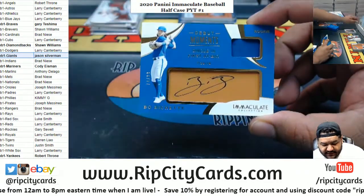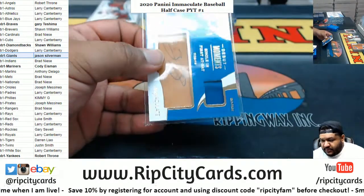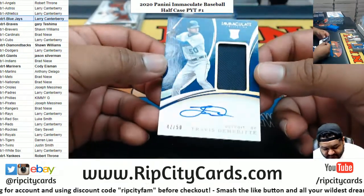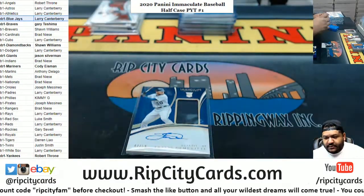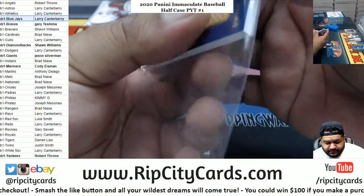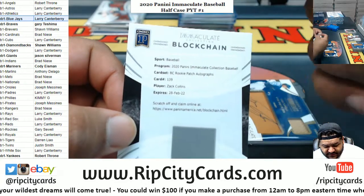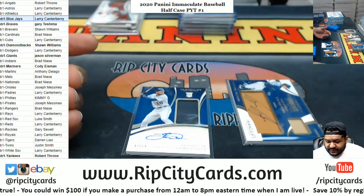Bo Bichette, $74.99 RPA for the Blue Jays. Blue Jays on the board. We've got Travis DeMeritt RPA, 42 of 50 for the Tigers. We've got Tyrone Taylor, $57.99 RPA — Brewers. And a blockchain for Zach Collins, who I believe is White Sox. The blockchain rookie patch auto, but technically it's a redemption — it's a digital card, not an actual auto. So I'm not going to count that as a hit. I think that's fair.